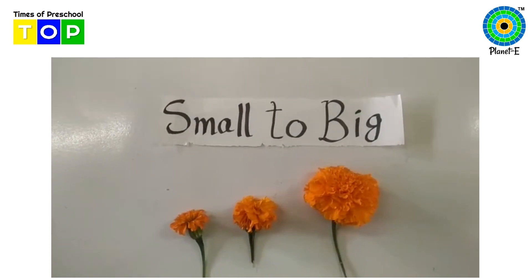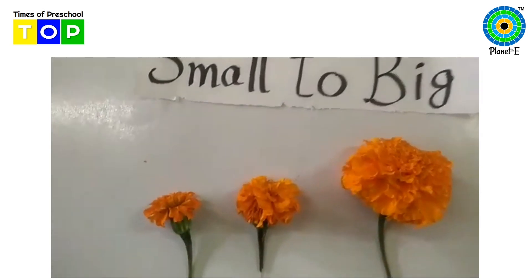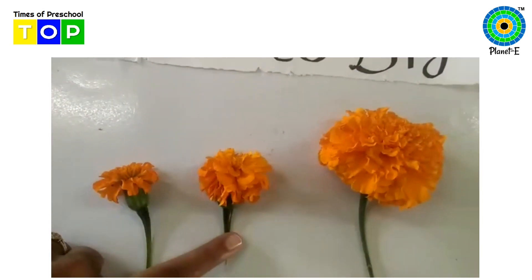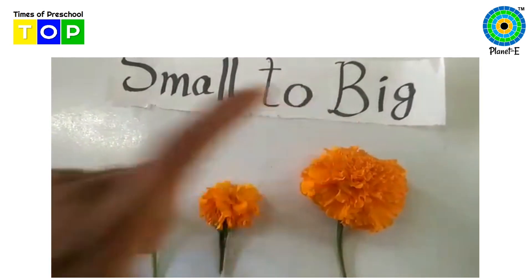Are the flowers arranged in proper order from small to big, children? Look. You can see the very small flower, big flower, bigger flower. So the order is correct from small to big.